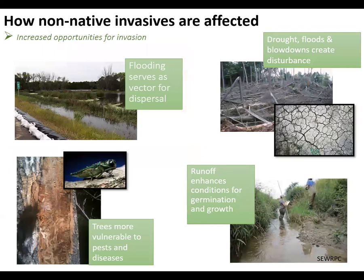Non-native invasives largely benefit from climate change for a variety of reasons. Extreme droughts, floods, and blowdowns create novel disturbances and opportunities for invasion. Increased sediment and nutrient runoff associated with frequent and intense storms enhance conditions for germination and growth. The wetland and riparian invasive reed canary grass is associated with such disturbances. Trees become stressed as they are exposed to drought and extreme heat, which increases their susceptibility to pests and diseases. In addition, many insects can detect stressed trees and appear to attack them preferentially over healthy trees — for example, emerald ash borer.